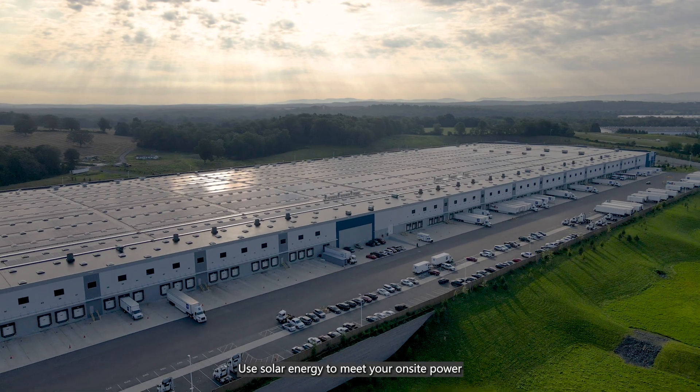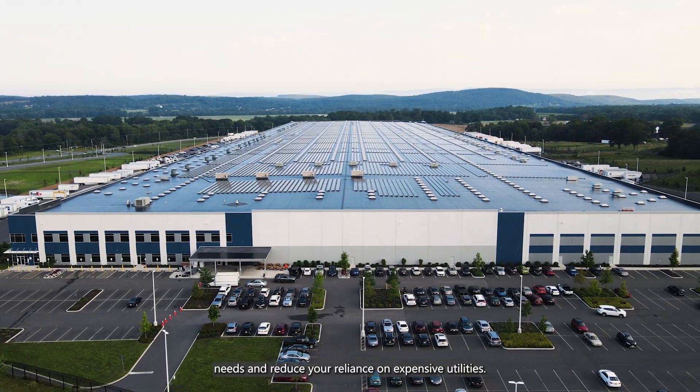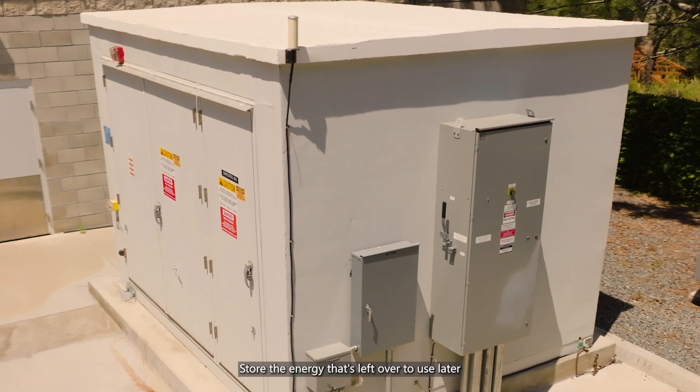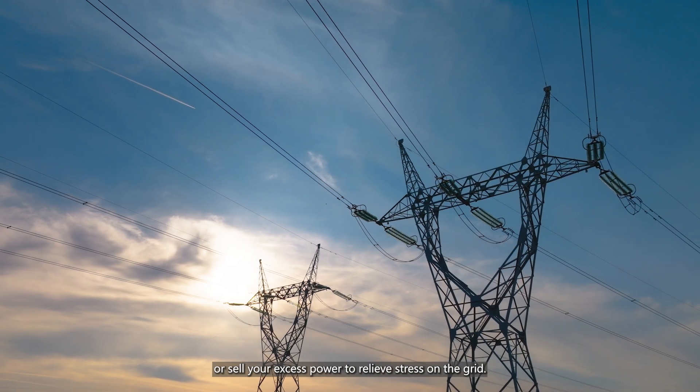For example, use solar energy to meet your on-site power needs and reduce your reliance on expensive utilities. Store the energy that's left over to use later, or sell your excess power to relieve stress on the grid.